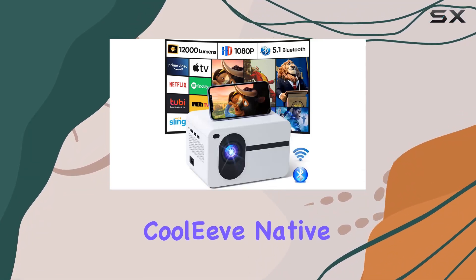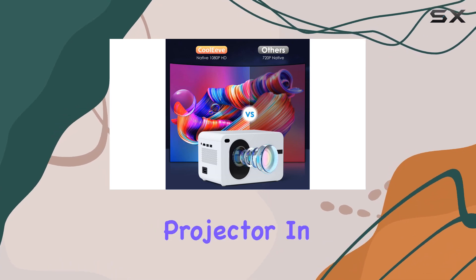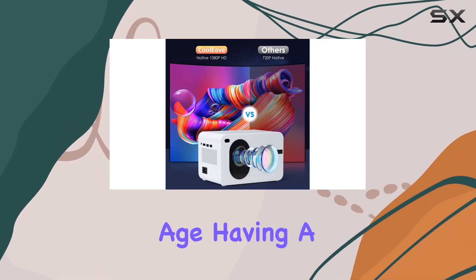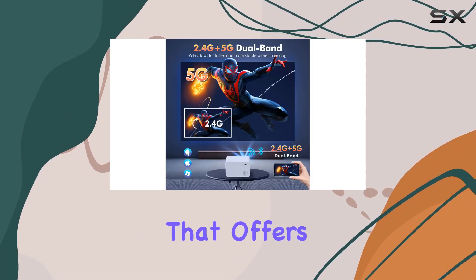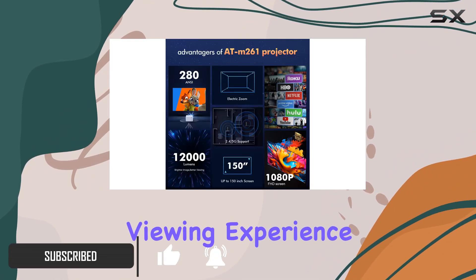Welcome to our review of the Cooleave Native 1080p 12000L Outdoor Portable Mini Video Movie Projector. In today's digital age, having a versatile projector that offers seamless connectivity and exceptional image quality is essential for an immersive viewing experience.